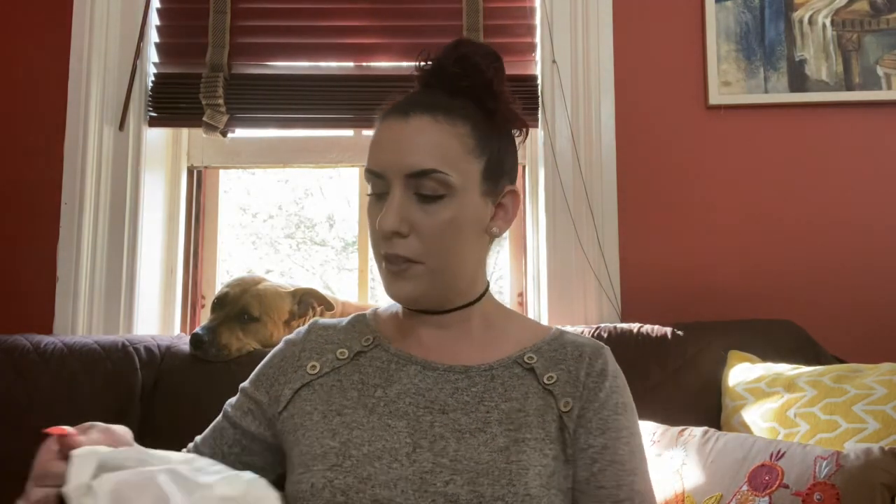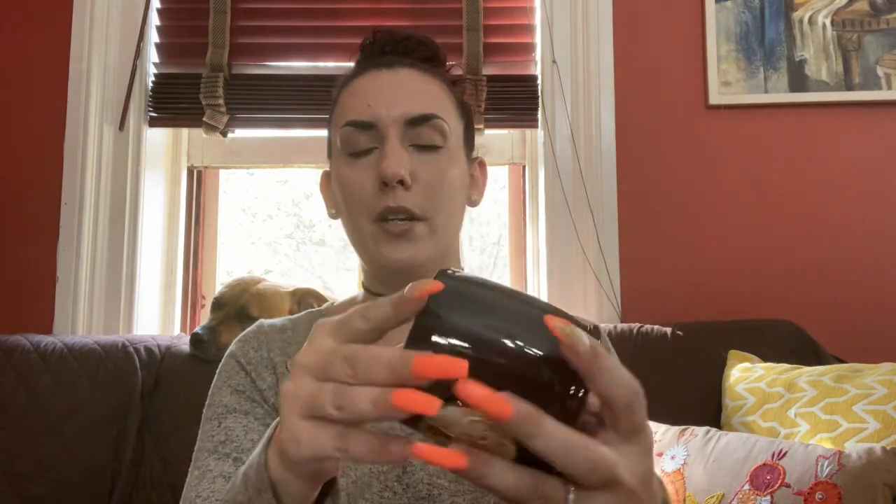Then I got this mug — so cute with a little cat on the front, giving me very Aztec Southwest vibes, like desert vibes. It's got a beautiful brown glaze and there are no markings on it anywhere, so I'm not sure who makes it, but it was only $0.50. I'll put this in my booth as well for probably $12.